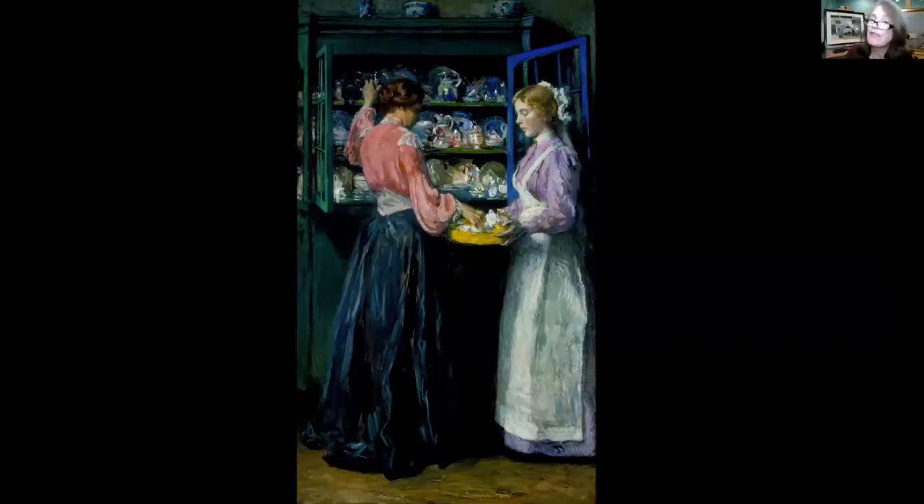Another question I'm frequently asked: if given the choice, what picture would you have as your own? That's kind of a tough choice. Out of 1,650 items, I would have to choose the China Closet, the painting that appears on your screen, painted by Melchers around 1908. In terms of both technical mastery and commercial value, it's a premier Melchers.